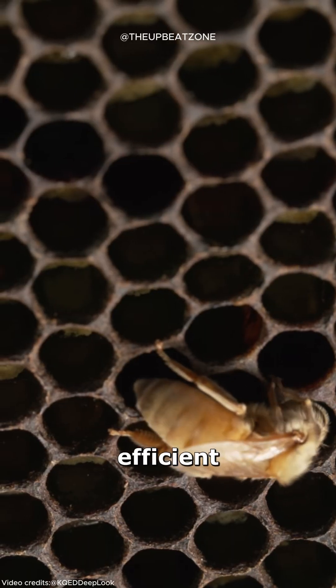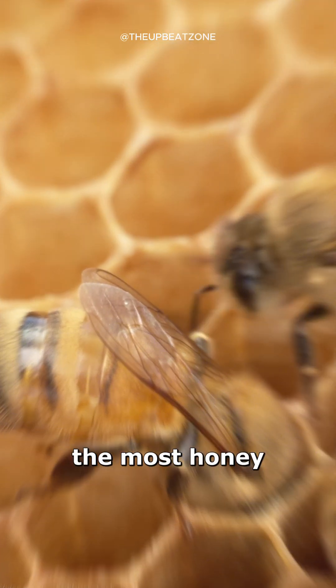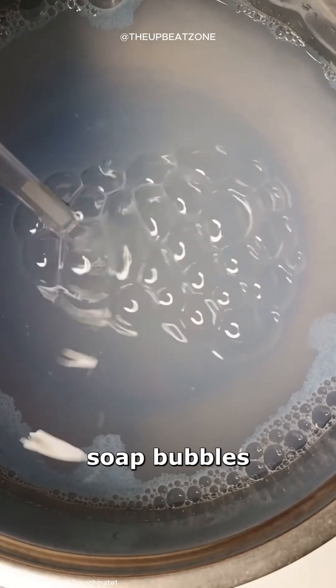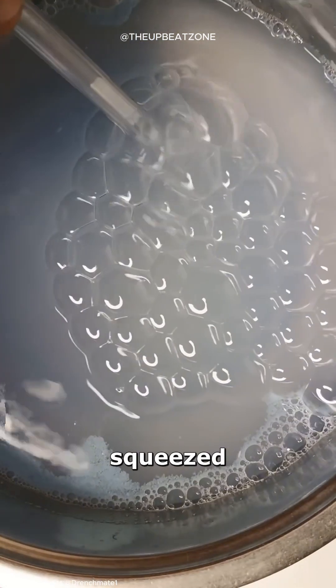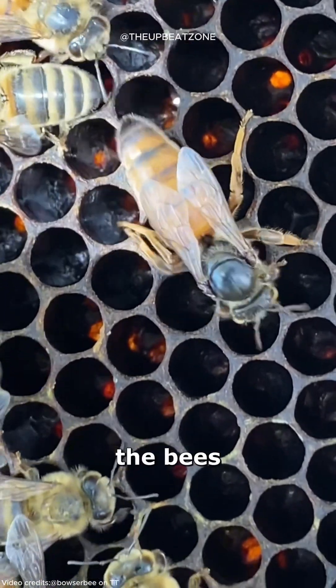This shape is incredibly efficient because it uses the least amount of wax while holding the most honey. Similar to soap bubbles that create hexagons when squeezed together, this natural process saves energy for the bees.